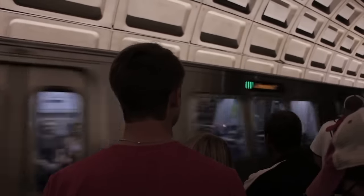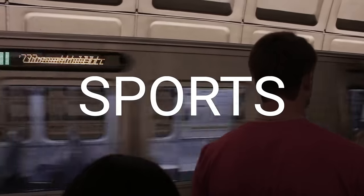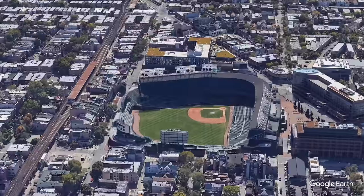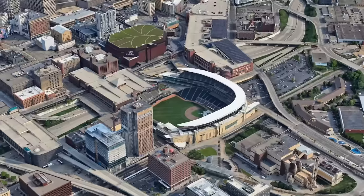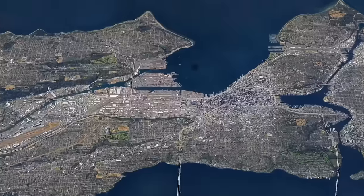One of public transit's best features is the ability to move lots of people to one location. Guess what happens all the time where lots of people go to one place? Sports! Baseball is America's pastime, and so are some of America's legacy transit systems. Today, I'm going to be rating every MLB baseball stadium out of 10, basically based on how easy it is to get there on transit.